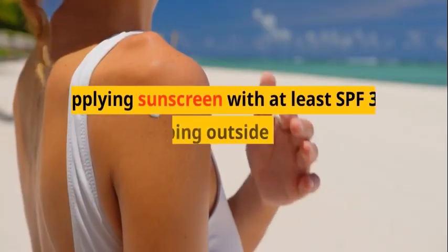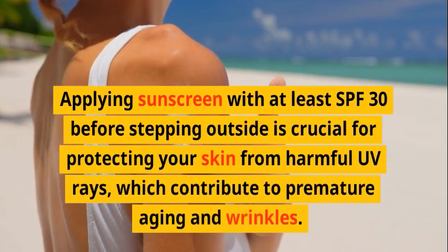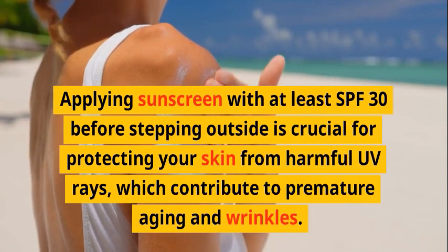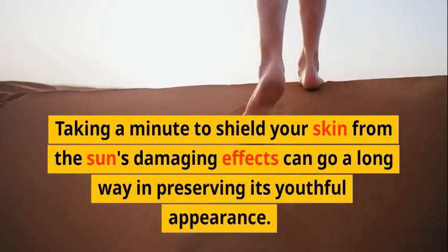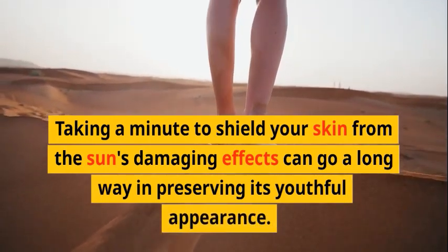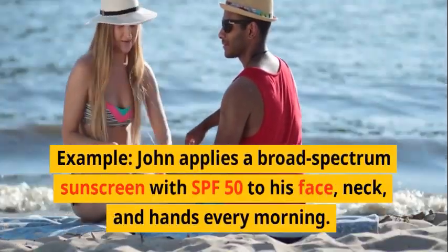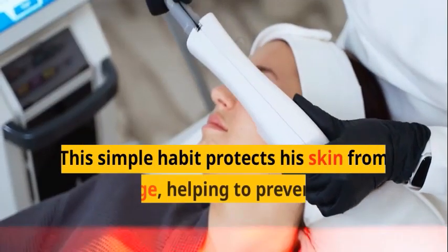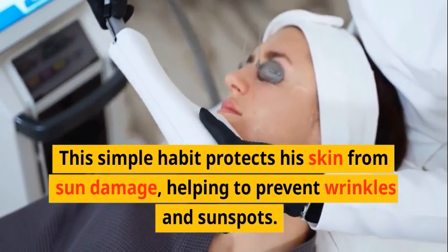Sun protection: Applying sunscreen with at least SPF 30 before stepping outside is crucial for protecting your skin from harmful UV rays, which contribute to premature aging and wrinkles. Taking a minute to shield your skin from the sun's damaging effects can go a long way in preserving its youthful appearance. John applies a broad-spectrum sunscreen with SPF 50 to his face, neck, and hands every morning — a simple habit that protects against sun damage, wrinkles, and sunspots.